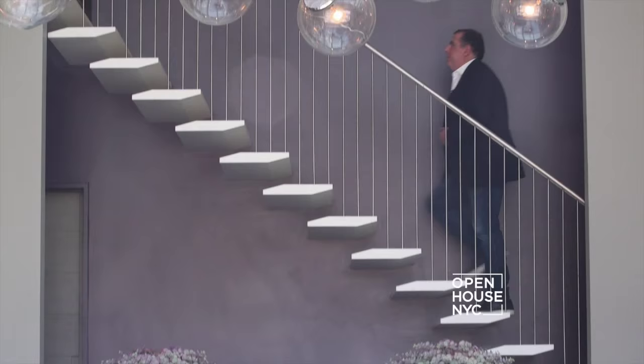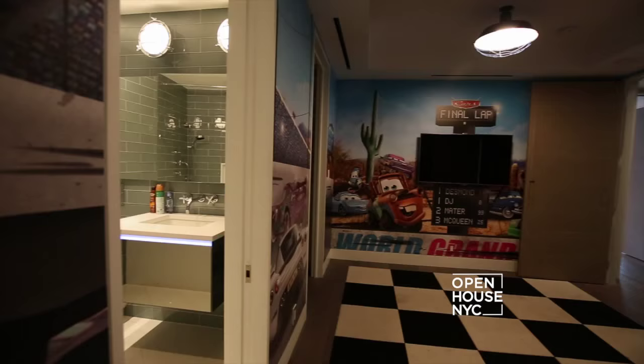This definitely beats waiting in line at the multiplex. It's a perfect place to watch the game, a movie, or even Open House. Now let's head upstairs and check out where an all-star unwinds. This floor has five bedrooms.